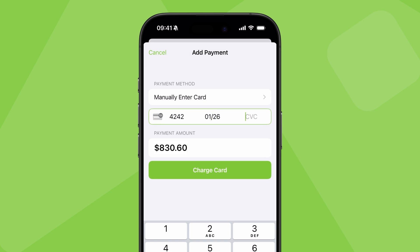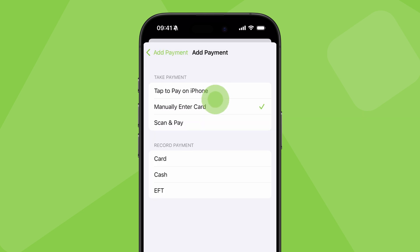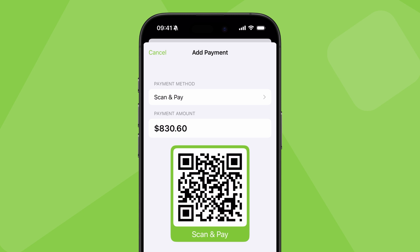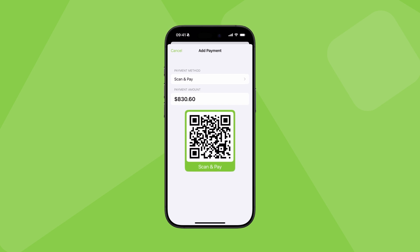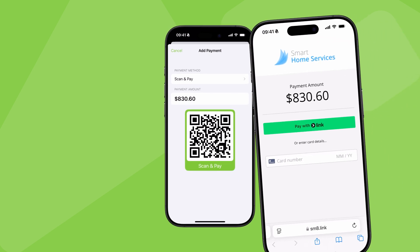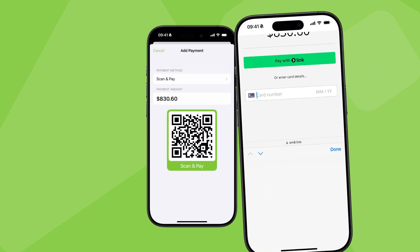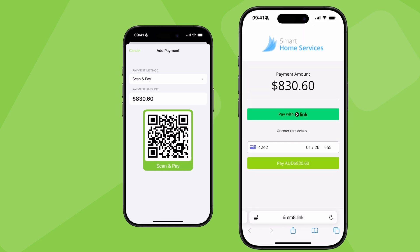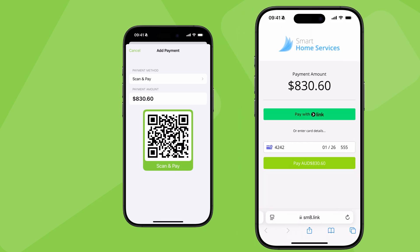You can enter the client's card details, or use Scan and Pay to accept payment by Apple Pay or Google Pay. To do this, present the QR code to the customer so they can scan it with their own phone, and they'll be taken directly to a special payment page to instantly pay on their own device.